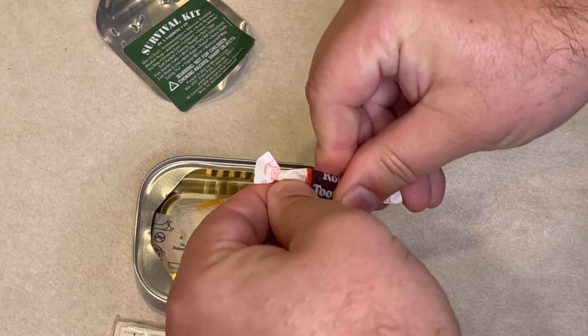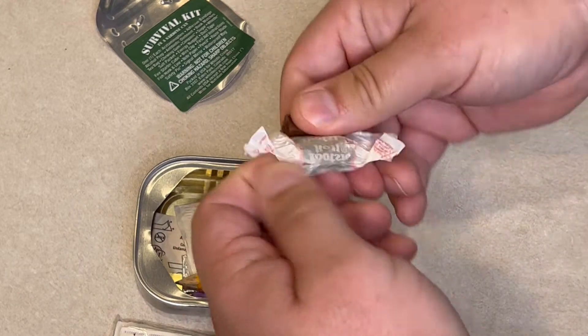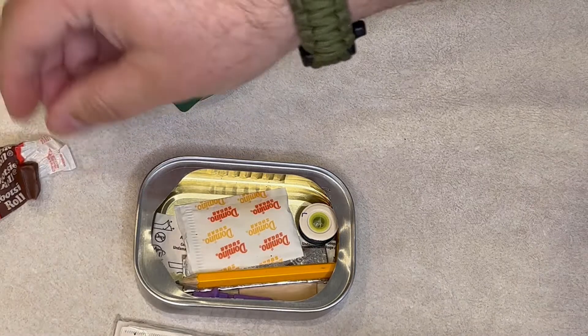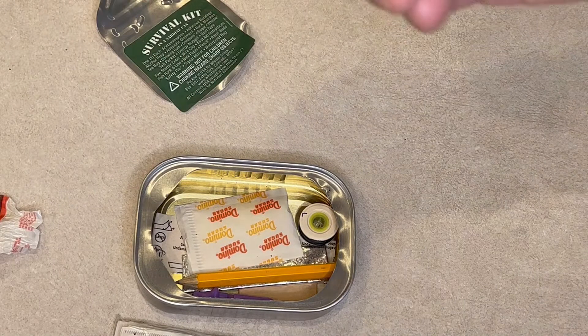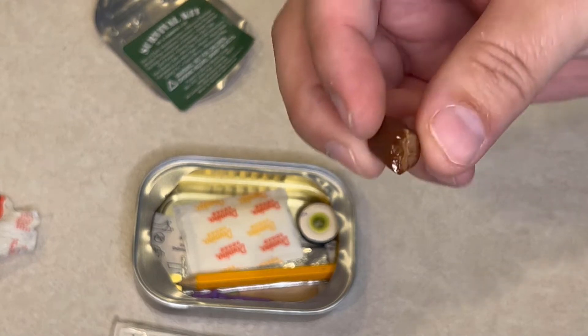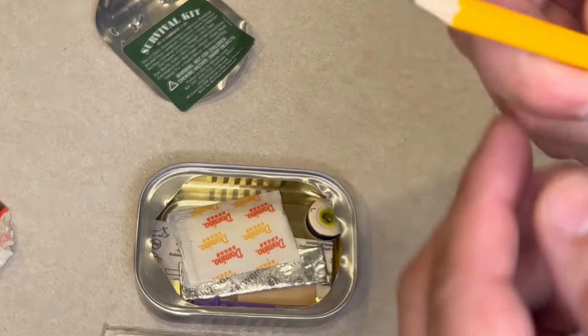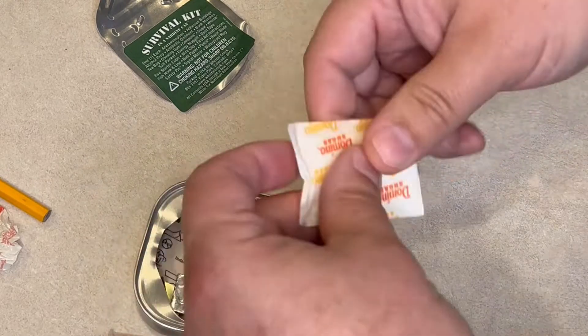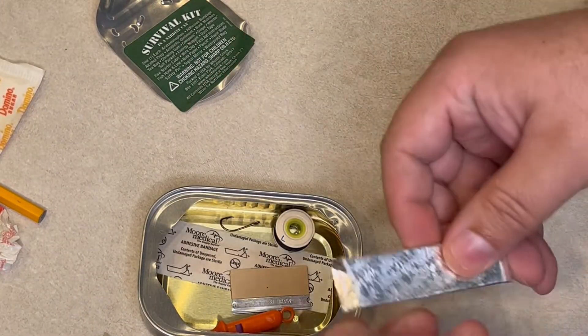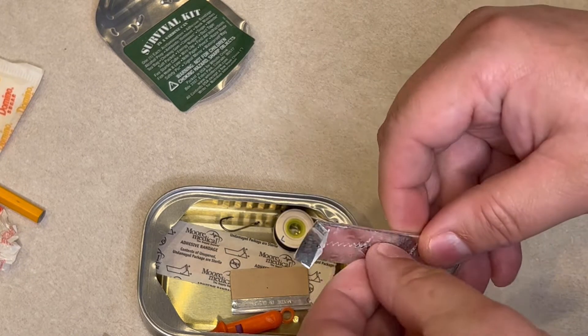Yep, that's a Tootsie Roll. These things are not made with any actual food in them, so that'll last forever. There's a pencil — that's cool. Sugar — that's fine. And a piece of gum, let's try that out.